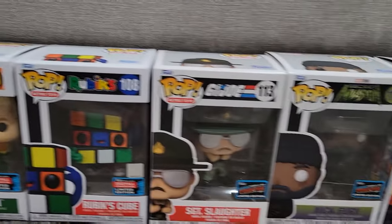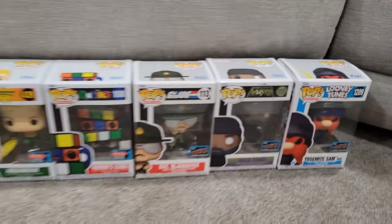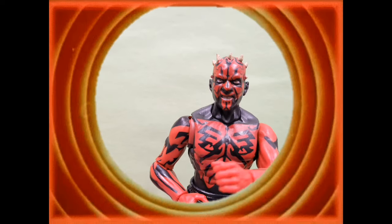All in all, Funko did fantastic this year. Super happy with the pickups. Thanks for watching!